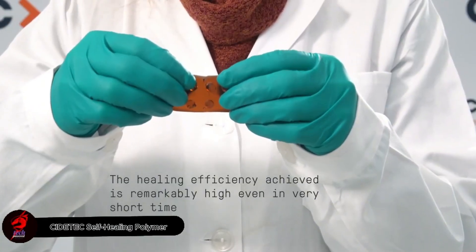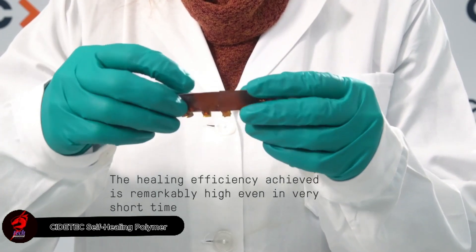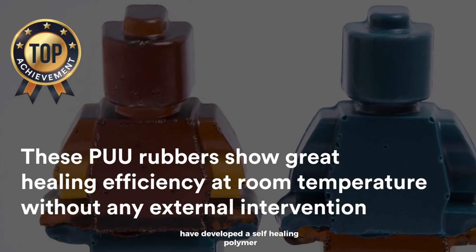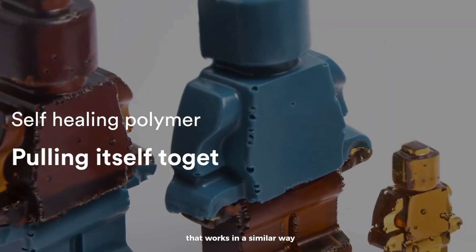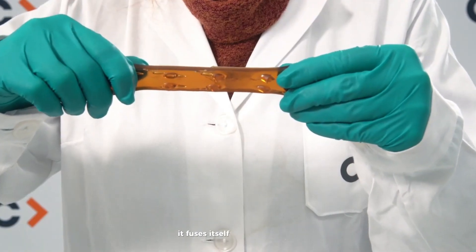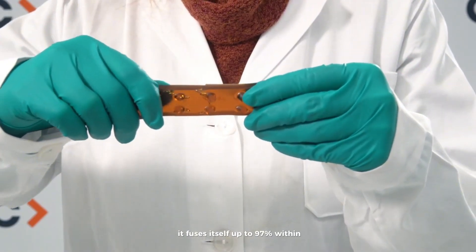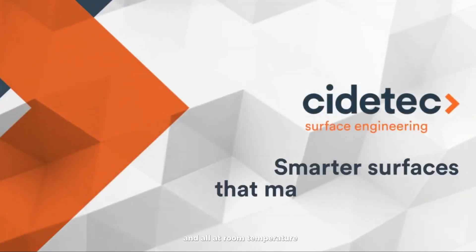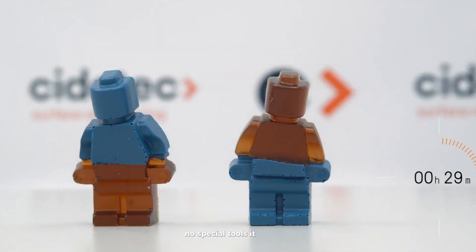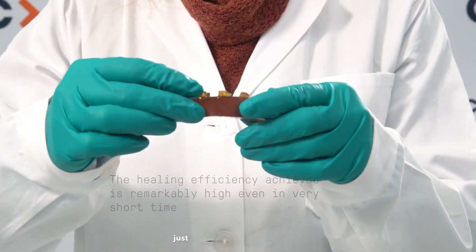Imagine a material that can heal itself just like the T-1000 from Terminator 2. Scientists at Ciditec have developed a self-healing polymer that works in a similar way. If you cut it and press the pieces back together, it fuses itself up to 97% within just 2 hours — all at room temperature. No heat, no glue, no special tools. It becomes strong and flexible again, just like before.